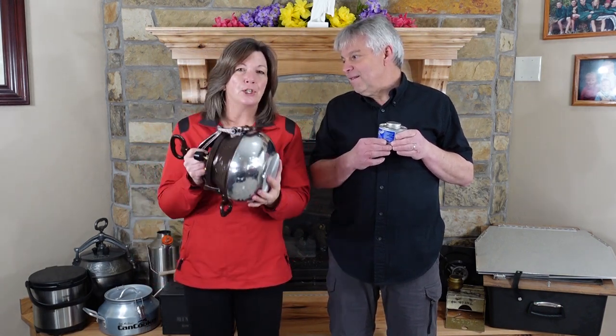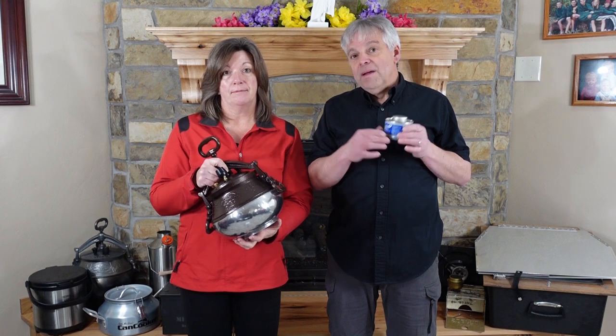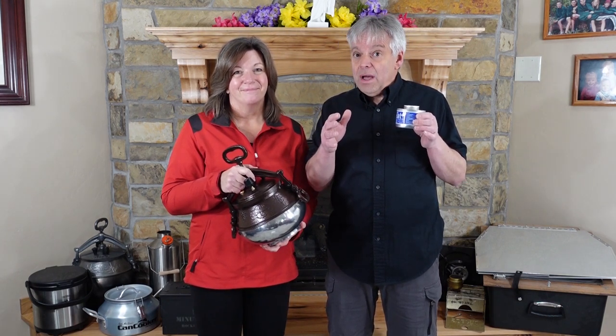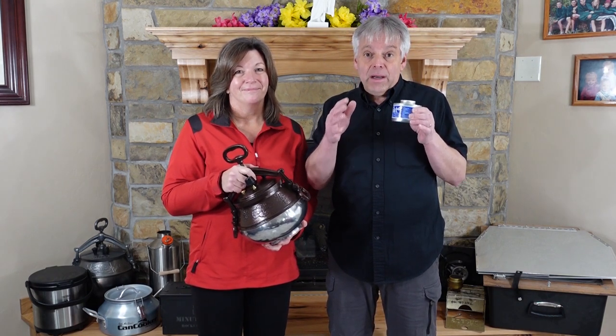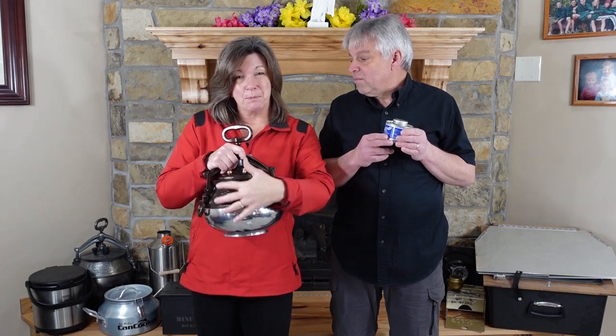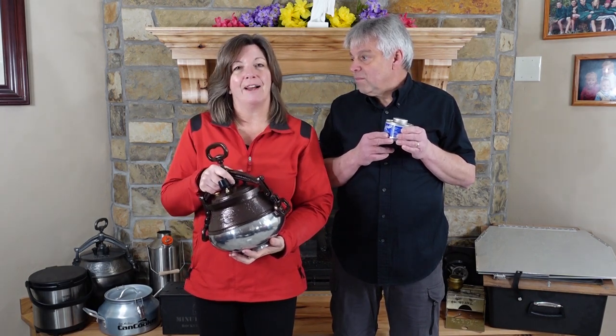Now that you have an emergency food supply, how are you going to cook it if the power goes out? In this video we are going to explore some of the many ways to get that job done. You need to be able to safely cook indoors as well as outside, and we're going to talk about how to safely store that fuel. We've created a lot of posts and videos on exactly how to specifically use some of these different devices, so make sure you check the description.